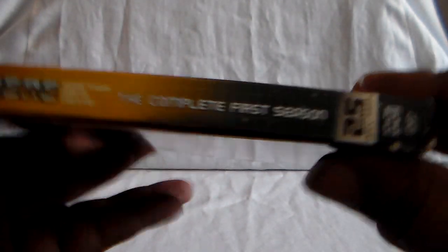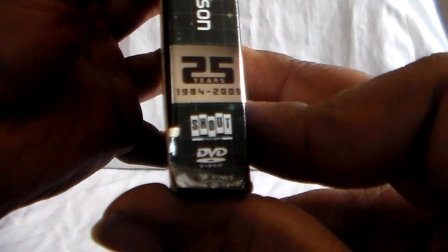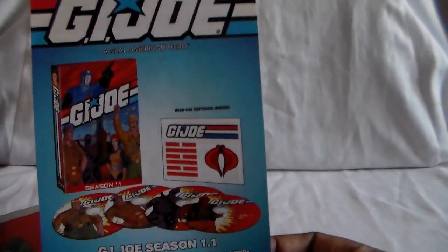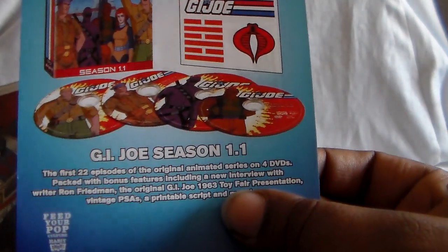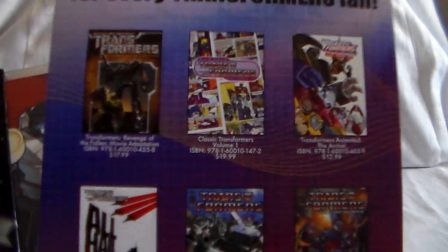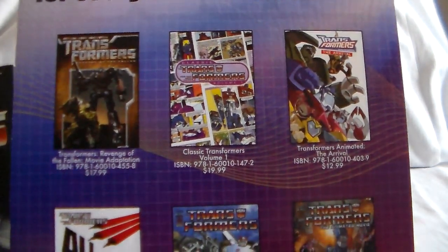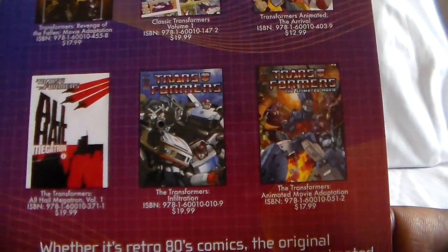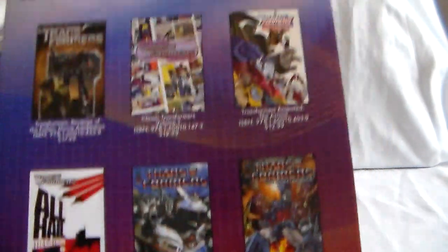Here is the spine. Shout Factory apparently got the license and they released, I think, every single series besides just G1 itself. There's a little advertisement — yes, they did have G.I. Joe as well. And I want to say they gave that a really nice box set. Transformers did as well — it was called the Matrix of Leadership set, with comics and stuff.